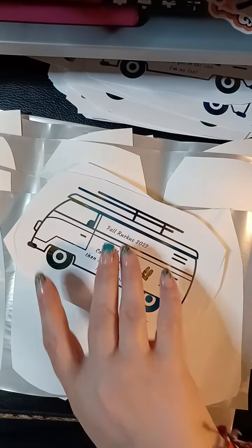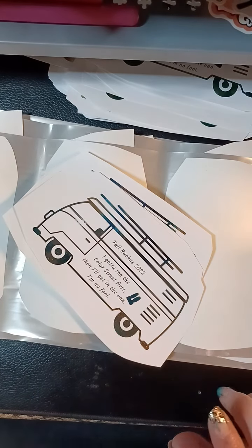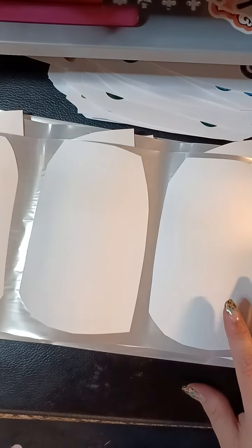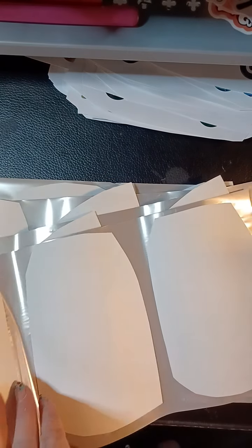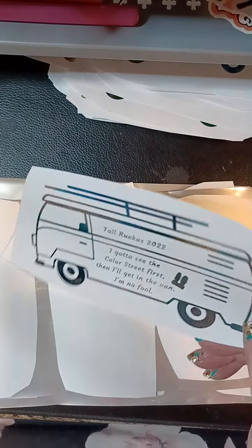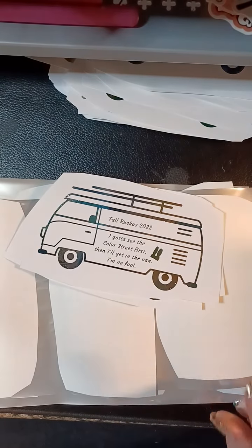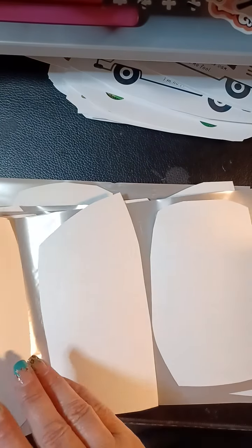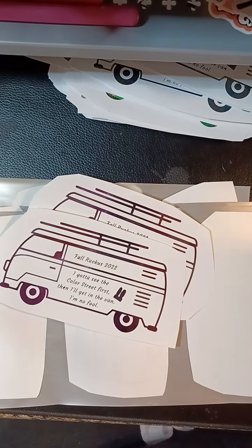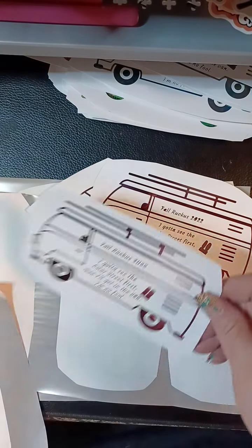We've got five live nail videos coming, and when we do those — say I use Midnight in Manhattan and Champagne Sugar — whatever sets I use, and if I use nail decals or tapes or whatever, then for people who comment on the live videos we'll spin for a winner at the end. Whoever wins gets all the supplies it takes so they could recreate the mani if they wanted to, or not if they don't want to. That's kind of fun too.